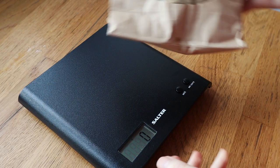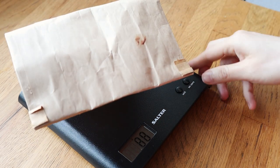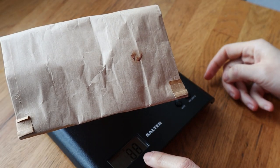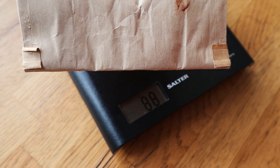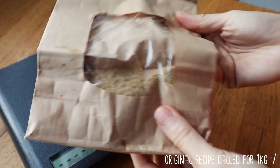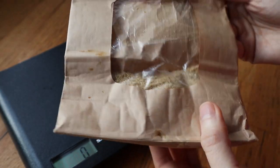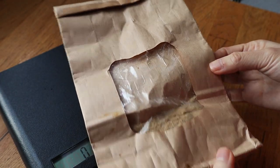I feel like I ground so much rice. Let's see — 88 grams, including the bag. So I'm going to put this at about 80 to 85 grams of rice bran.